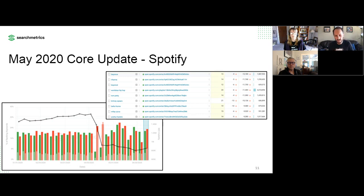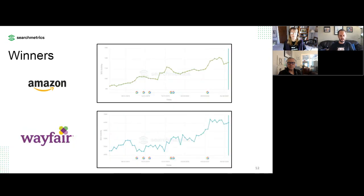Looking at the e-commerce segment, we monitored what I refer to as the big 10 e-commerce players — Amazon, Walmart, eBay, Wayfair, etc. Almost all of them were on the winning side of this algorithm update. We've seen swings in the past where it's usually more mixed within that top 10 group, but this one it was really interesting to see that almost across the board, most large e-commerce sites were on the winning side.